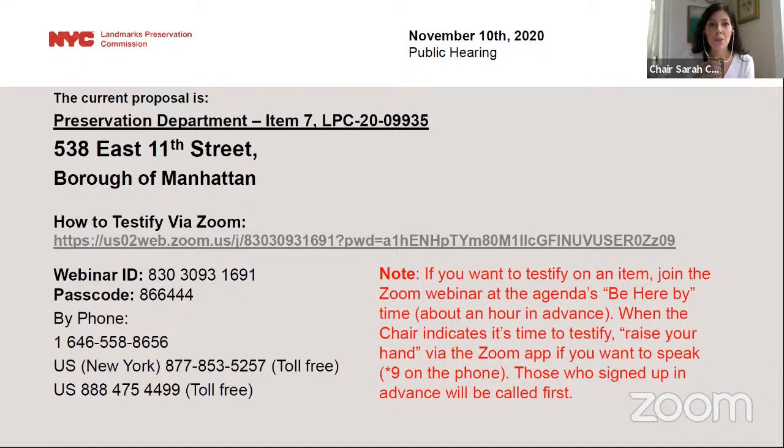With that, I will turn it over to the Director of Preservation, Corey Harala, to take us through the afternoon agenda.